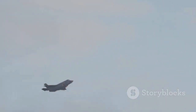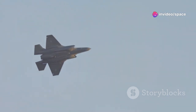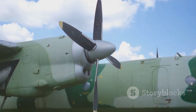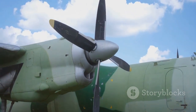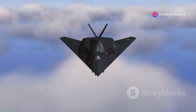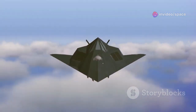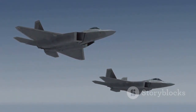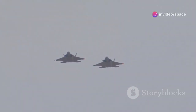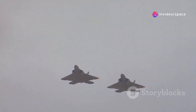Stealth is also a concern. Modern fighter jets rely heavily on their ability to remain undetected by radar. The rotating mechanism might create gaps or edges that could reflect radar signals, compromising the aircraft's stealth capabilities. Engineers must find ways to mitigate any potential radar signature increase, often using advanced materials and innovative design techniques to ensure the aircraft remains as stealthy as possible.